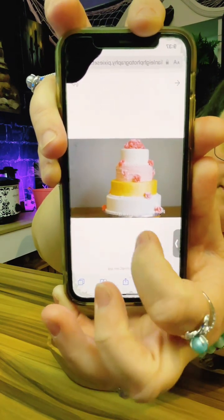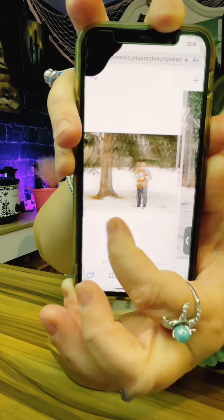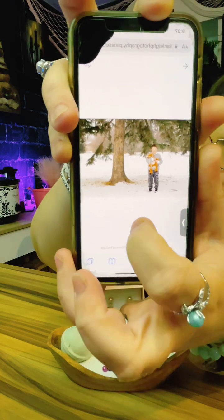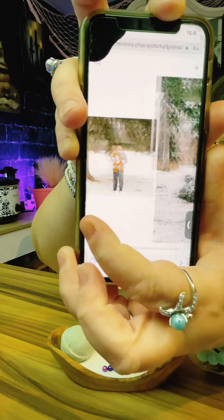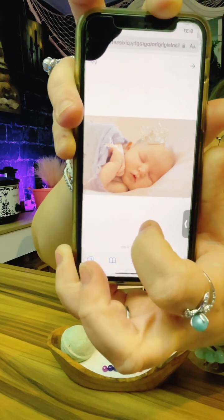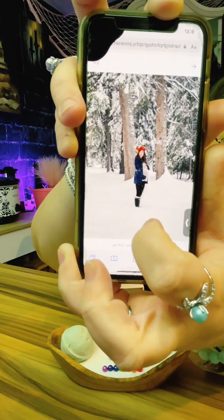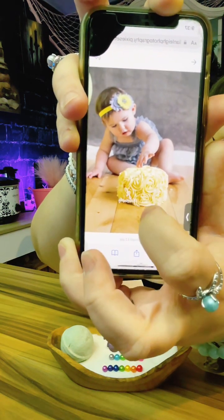That was the baby shower cake — Tamara's kid. Thing Three was a baby there, she was a month old. That was my friend when she was pregnant with her third, and that was her baby — I made that cake too.